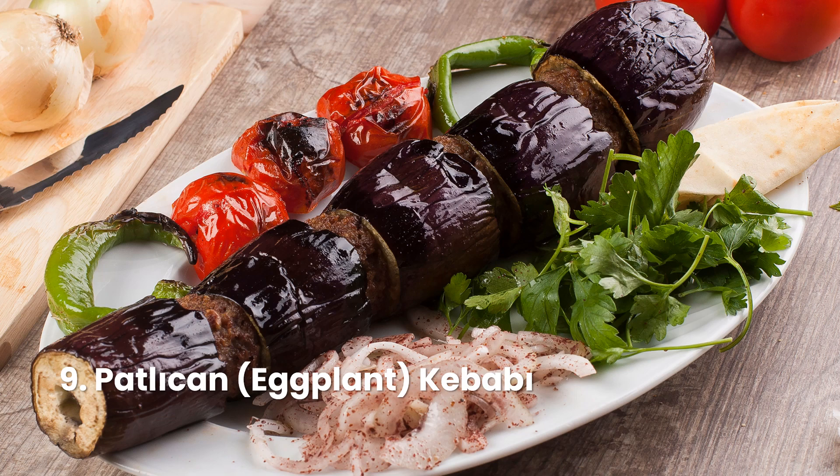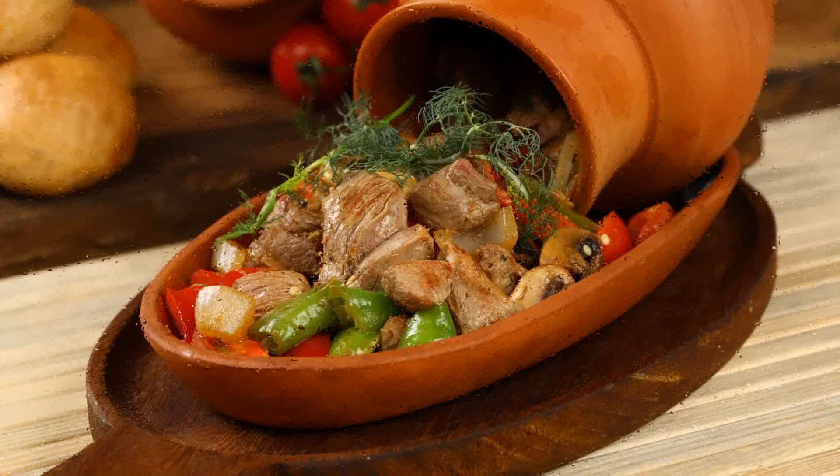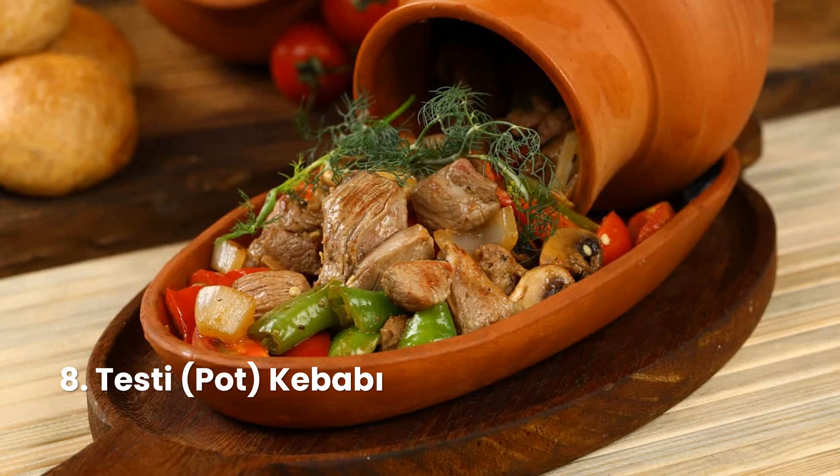Kebabs consist of cut up or ground meat, sometimes with vegetables and various other accompaniments, according to the specific recipe. Although kebabs are typically cooked on a skewer over a fire, some kebab dishes are oven baked in a pan or prepared as a stew, such as tus kebab in Turkey.